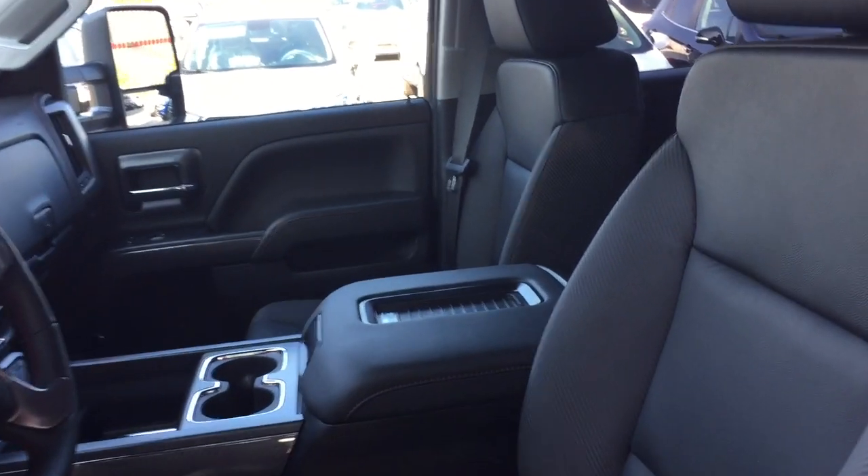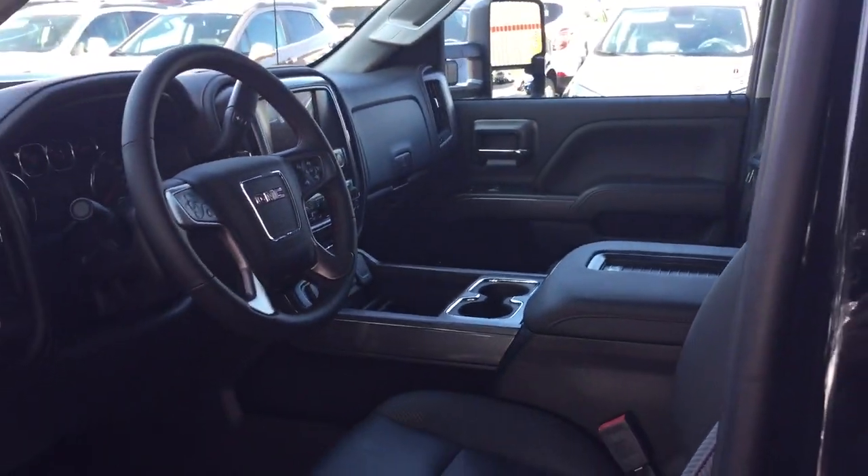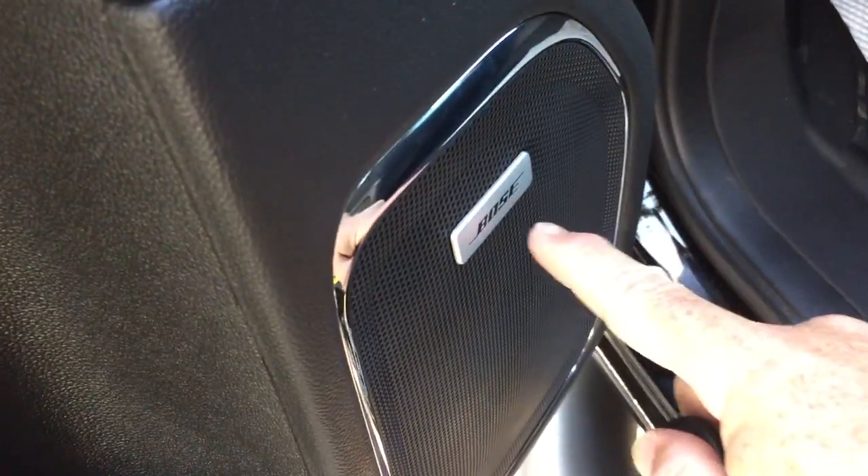You've got the all-leather upholstery throughout and that red stitching, which is unique to the all-terrain editions. We're going to jump inwards and work our way from left to right, starting with the four-inch off-road steps. You've got the power driver adjustable seat with lumbar support, and you also have Bose audio — the leader in sound.